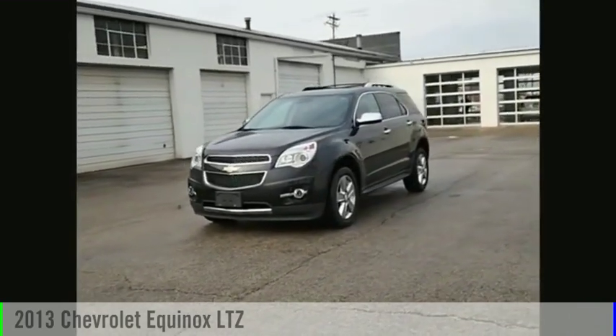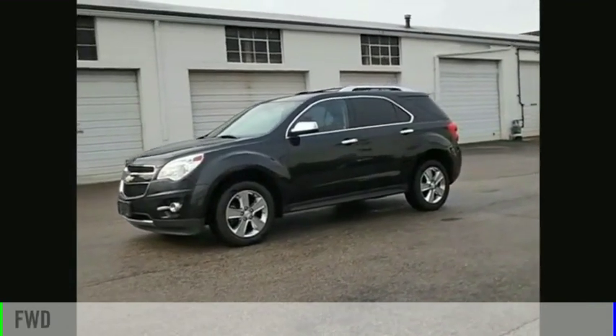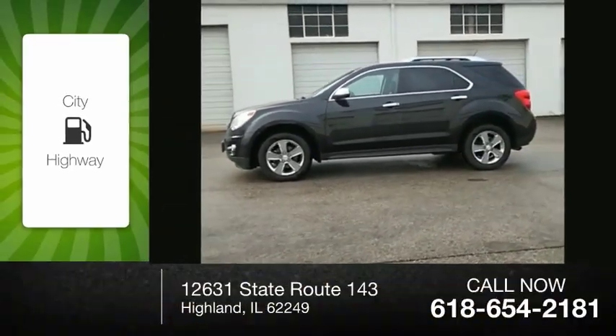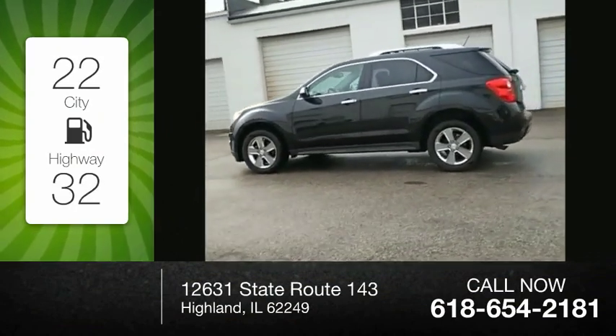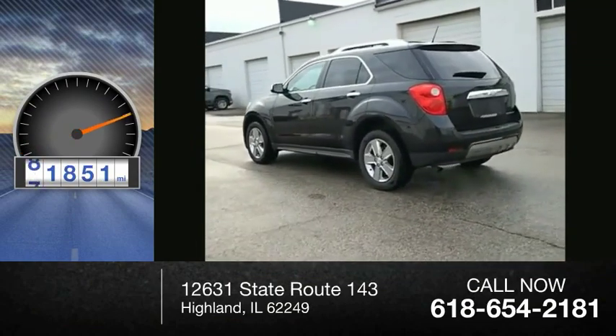Take a ride in the 2013 Equinox. This vehicle is powered by a front-wheel drive, four-cylinder, 2.4-liter engine. Great fuel efficiency saves you money by requiring fewer trips to the gas station. This vehicle has less than 85,000 miles.